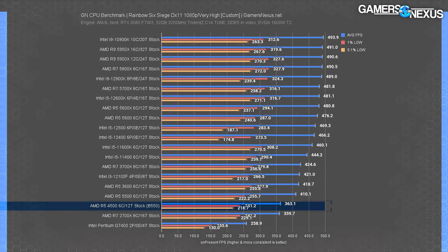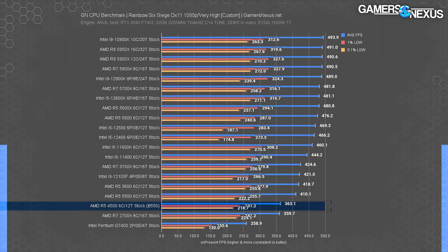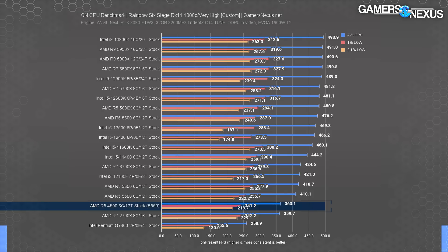Rainbow Six Siege starts us off for this dumpster fire CPU. The AMD R5-4500 ran at 363 FPS average, with lows at 241 FPS. The frame times proportionally are fine, but the overall performance is just embarrassing for where this CPU is situated. The $122 Intel i3-12100F runs at 421 FPS average — 16% faster than the 4500 — and is somehow still $8 cheaper. Even the 2700X from 2018 is about the same as the R5-4500. AMD's 4500 matches that four years later and only reduced the price by $70.